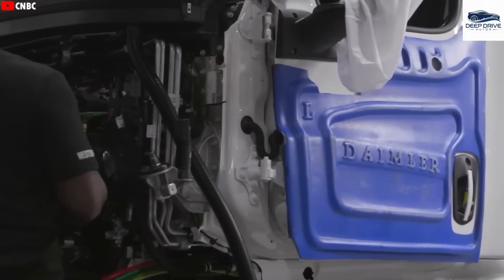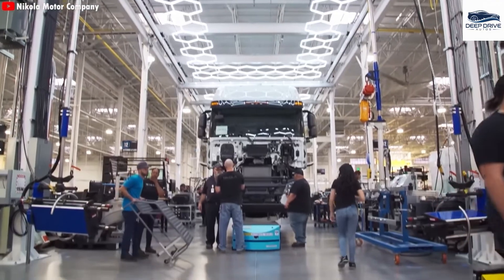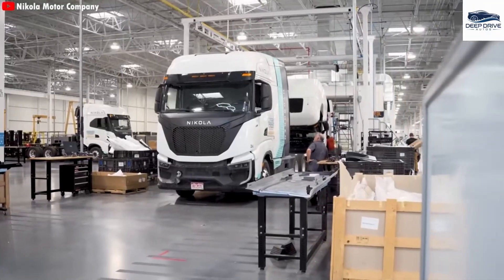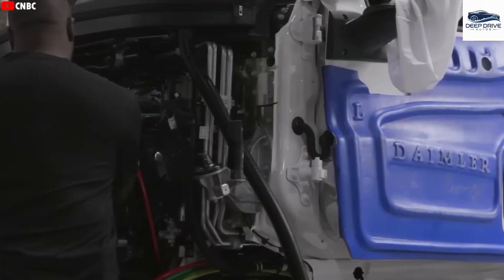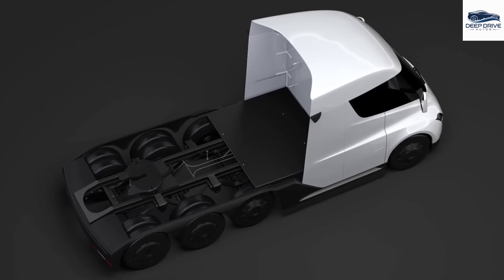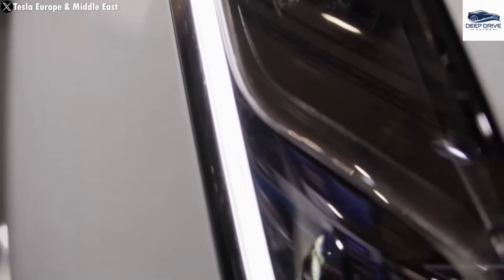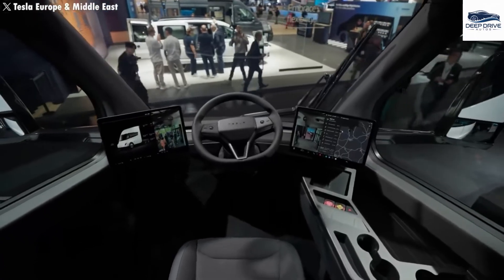The cab-over design prevalent in Europe introduces additional challenges related to driver comfort and maintenance, as operators sit directly above the engine. This contrasts sharply with North American models, which prioritize enhanced driver comfort. Furthermore, Tesla's Semi necessitates extensive redesigns to comply with European regulations, particularly concerning vehicle dimensions and the position of the driver. The inclusion of features such as a sleeper cab is critical for regulatory compliance within this market.